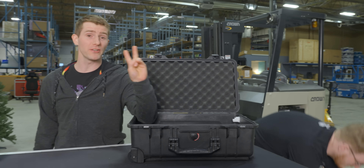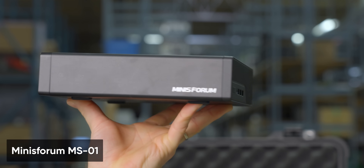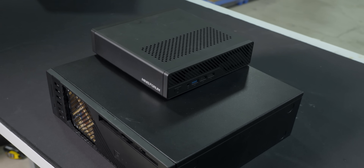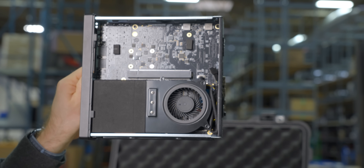Smaller, lighter, but just as capable. Meet the Minisforum MS01 Mini PC. This thing's got to be about a quarter of the volume of what we built before. And if the spec page is to be believed, we'll be making basically no compromises to performance.